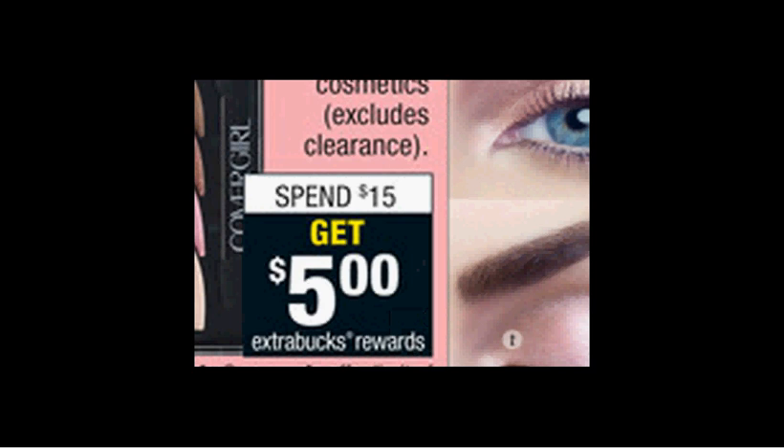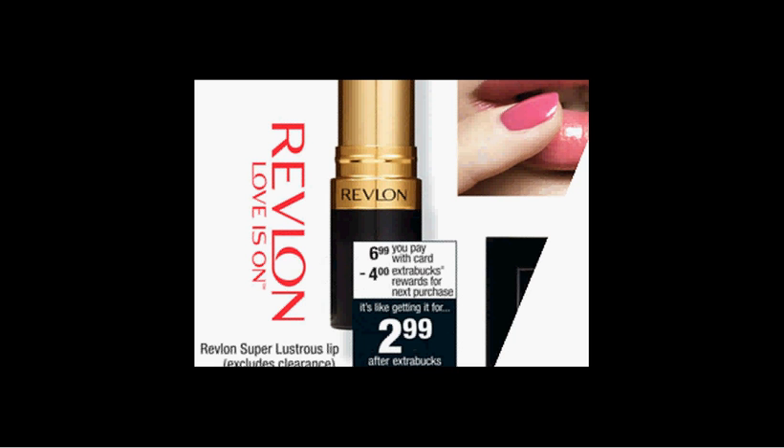It'd be like getting each one for $1.62. The Revlon Super Lustrous Lip is on sale for $6.99. When you buy one, you'll get $4 back as an extra care buck, making it $3.